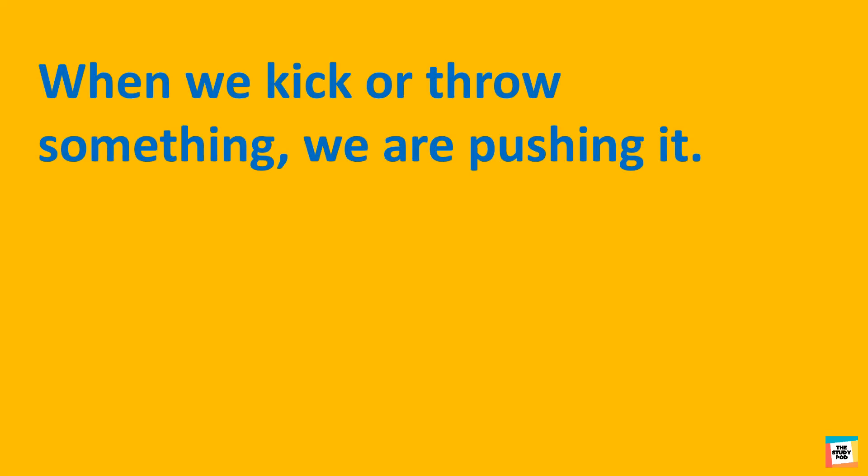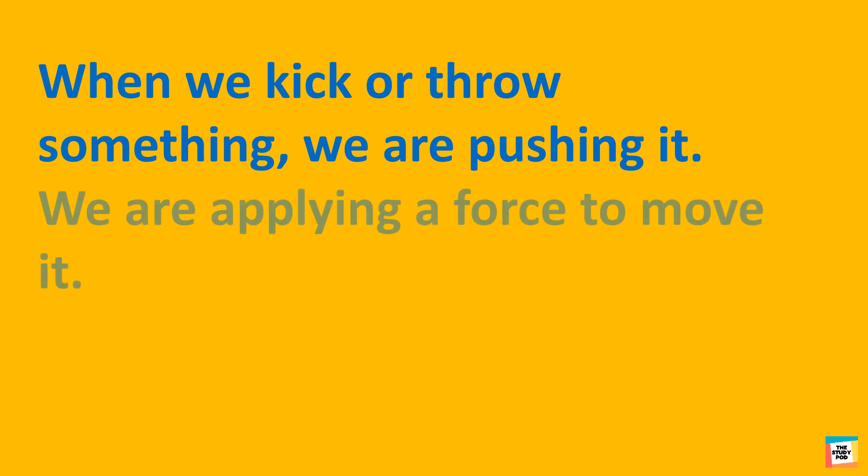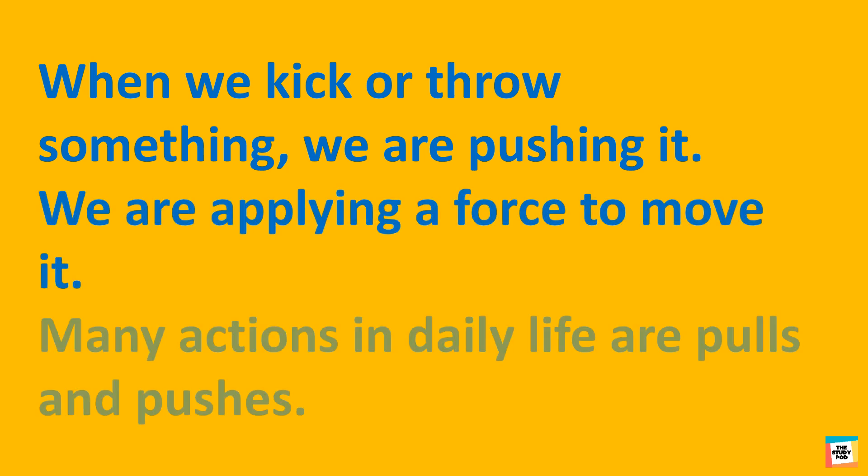When we kick or throw something, we are pushing it. We are applying a force to move it. Many actions in daily life are pulls and pushes. Let's discuss some of them.